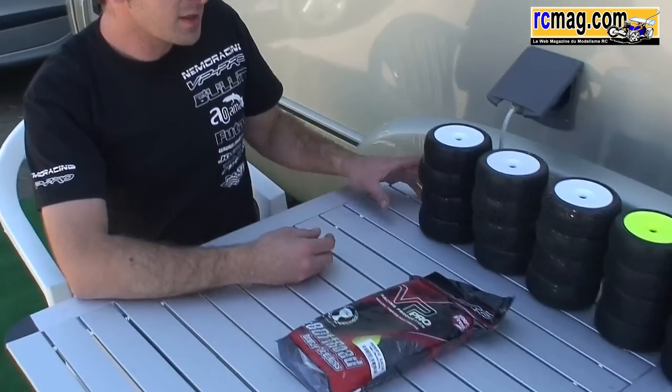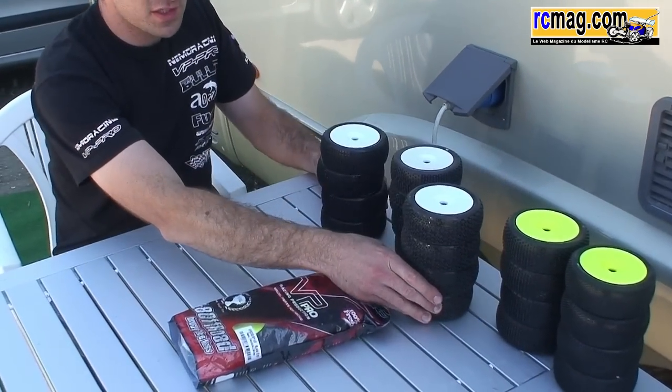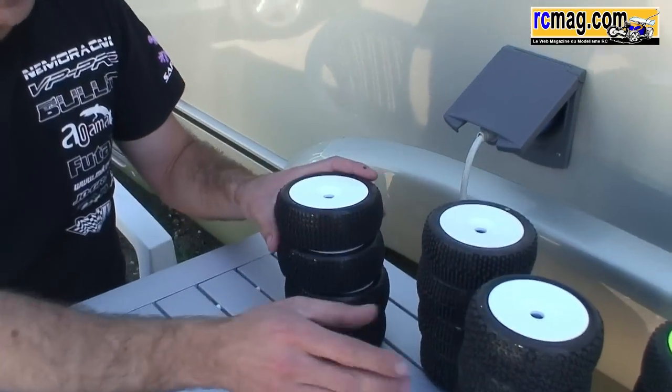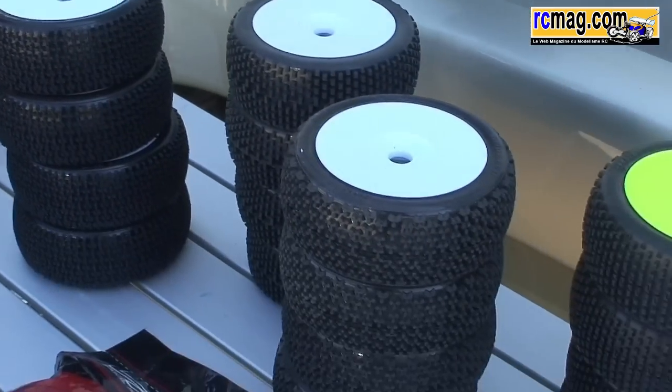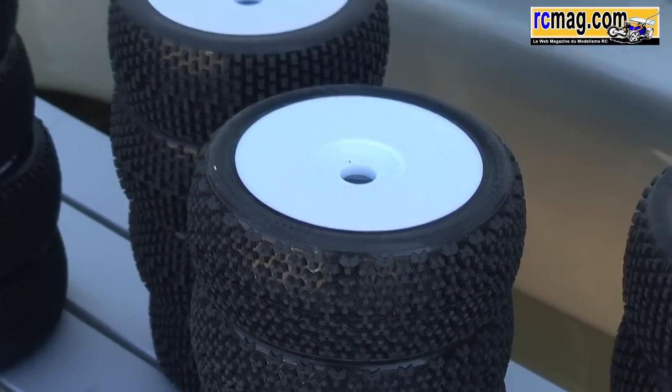On a présenté rapidement un peu la gamme. Vous avez ici les deux derniers profils qui viennent de sortir, qui sont le Blade et le Grit. Ce sont des pneus toute dernière génération, apparus sur le commerce à peu près en début d'année, aux alentours de janvier. Le Blade est un pneu plutôt typé piste très propre, très rapide. C'est un pneu qui a beaucoup d'adhérence, très rigide au niveau de sa structure. Il est très rapide sur les pistes plates, où il y a du grip, etc. Un pneu efficace, mais parfois un peu pointu à conduire, mais en général très rapide.